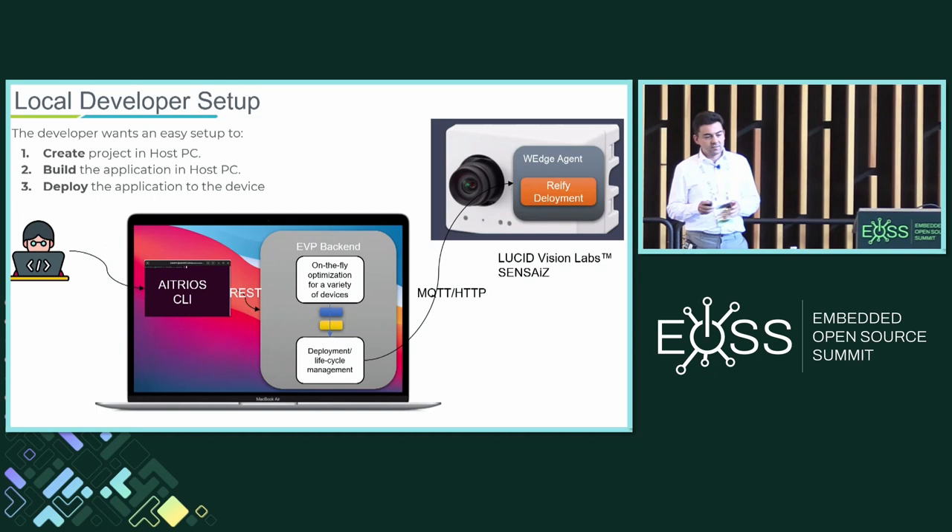More or less, this is what the developer wants to do with our setup. The little white device on the right is actually a product — you can buy it online. It has inside a sensor, a DSP, and an MCU, all packaged together. You can program this thing with your neural network model that does computer vision, as well as your application code, to run something on the edge. The developer can do this all locally using a CLI and an integration with the IDE.